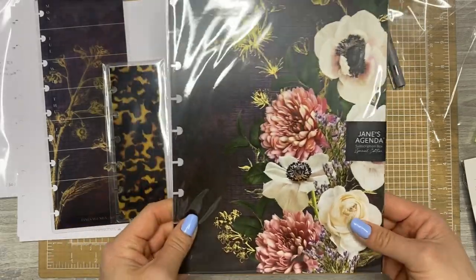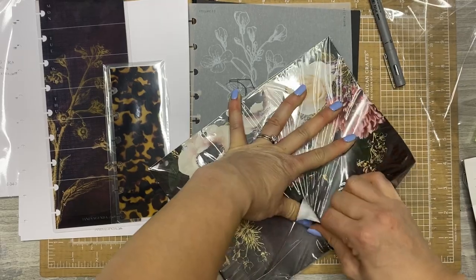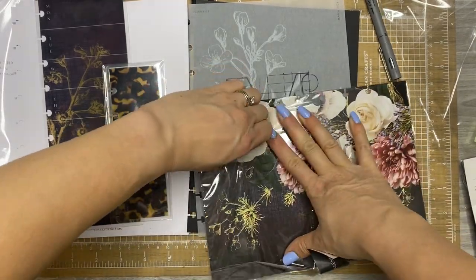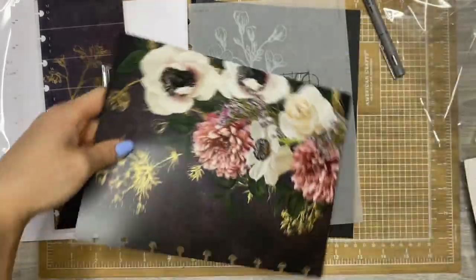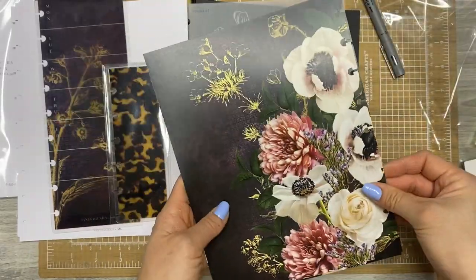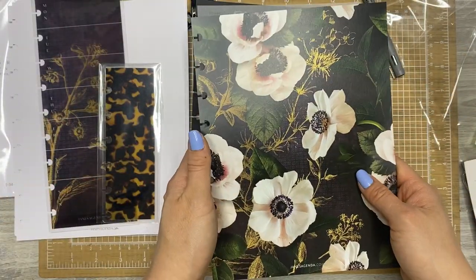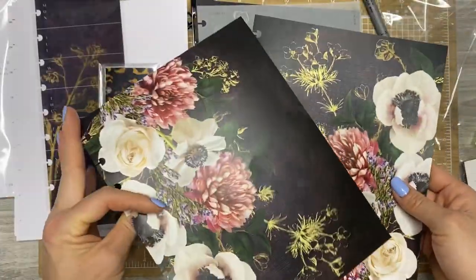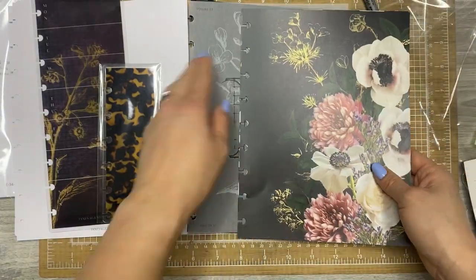And then this one is the Fresh Spring Reversible Dashboard Set. These are always so beautiful and so thick. The front and back are the same, or you can flip them and have them be like this. Stunning. I know whose planner is getting a glow up.